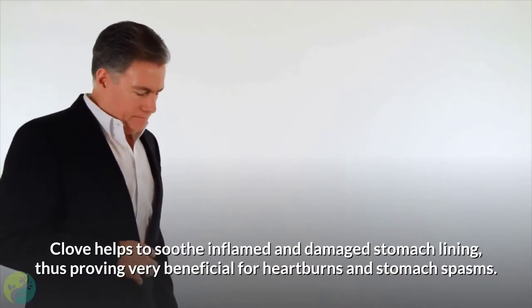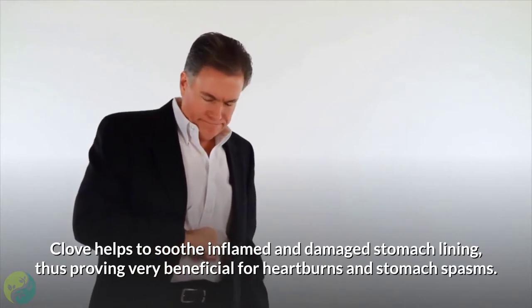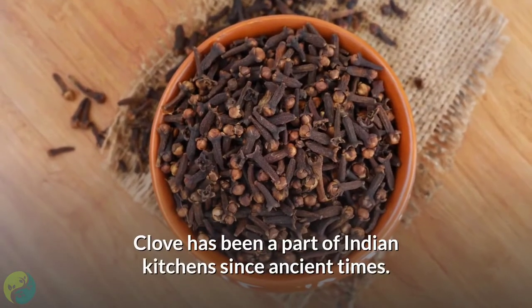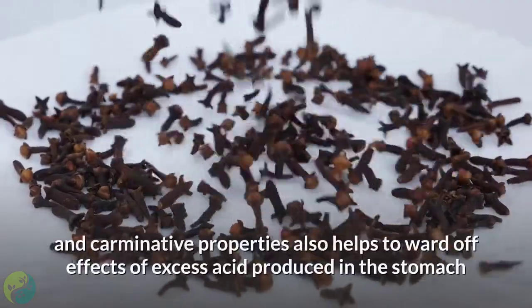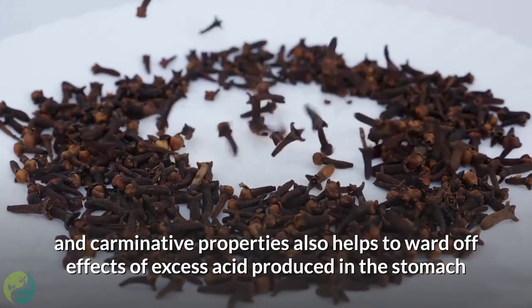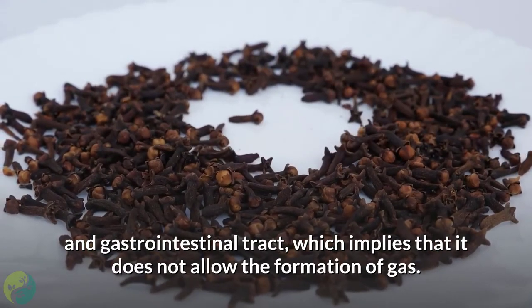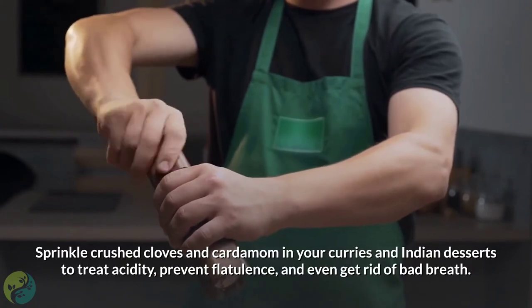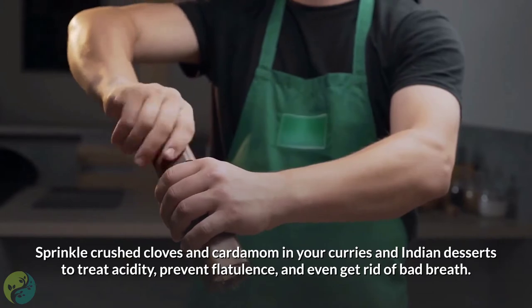6. Clove. Clove helps to soothe inflamed and damaged stomach lining, proving very beneficial for heartburn and stomach spasms. Clove has been a part of the Indian kitchen since ancient times. Its alkaline and carminative properties help ward off the effects of excess acid in the stomach and gastrointestinal tract, which means it does not allow the formation of gas. Sprinkle crushed cloves and cardamom in your curries and Indian desserts to treat acidity, prevent flatulence, and even get rid of bad breath.